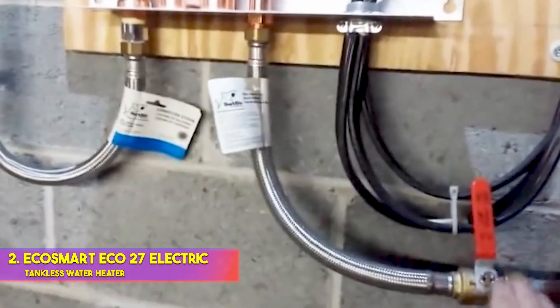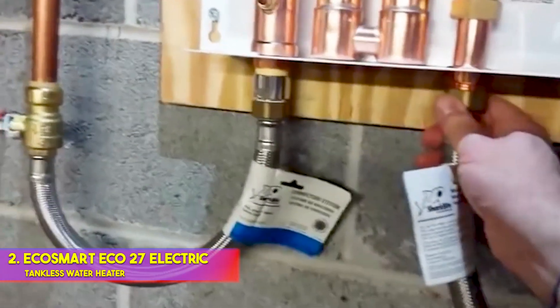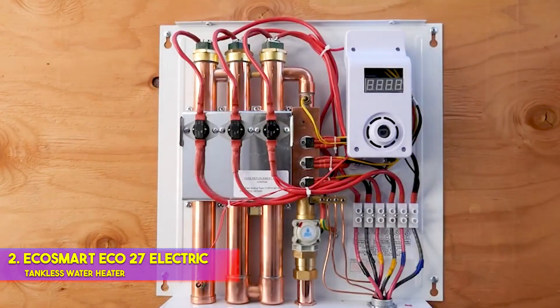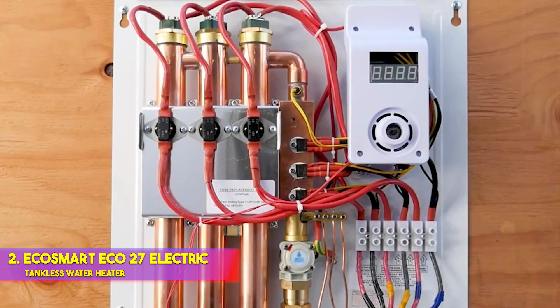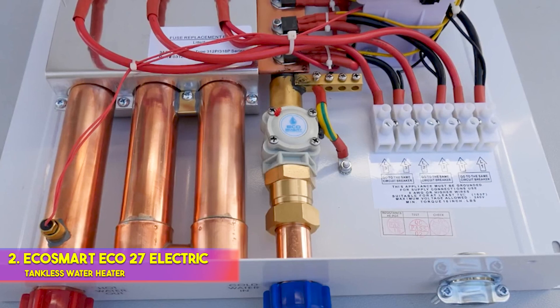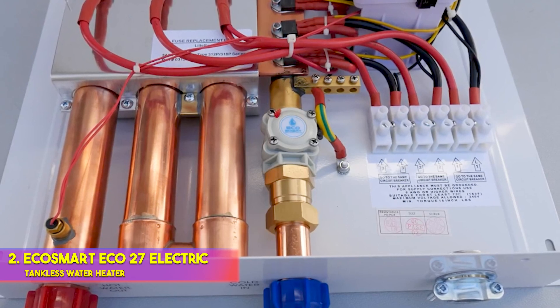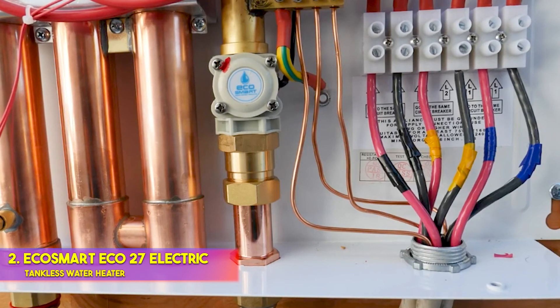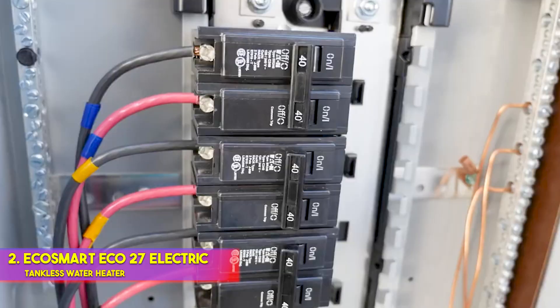This electric tankless water heater supports a flow up to 6.5 GPM and has self-modulating heating technology to keep water temperatures consistent. Instead of a flow switch, as you'd find on some tankless water heaters, the EcoSmart Eco 27 uses a sensor. This prevents a burst of cold water if water pressure drops while the unit is heating. Temperature settings for this model range from 80 to 140 degrees F, which has plenty of heating power for most applications, though that falls short of the maximum 160 degrees F some tankless water heaters are capable of. The EcoSmart is compact at 17 inches tall and wide, weighing only 14 pounds, making it a solid pick in terms of purchase price and long-term energy savings.